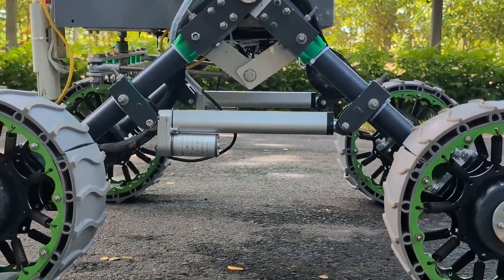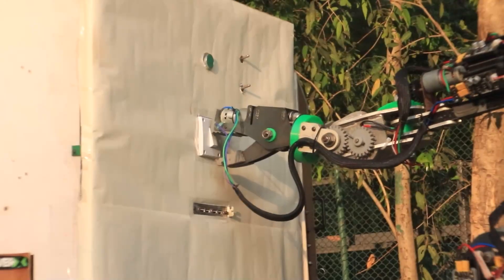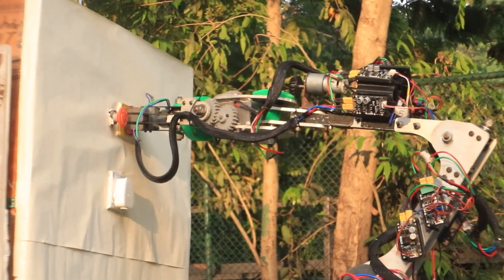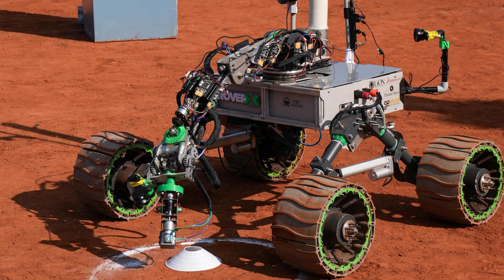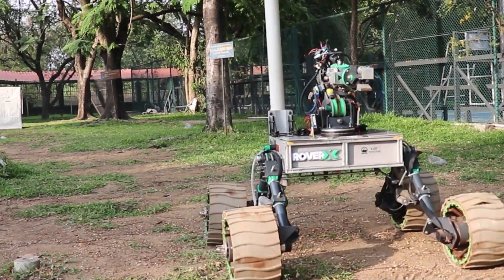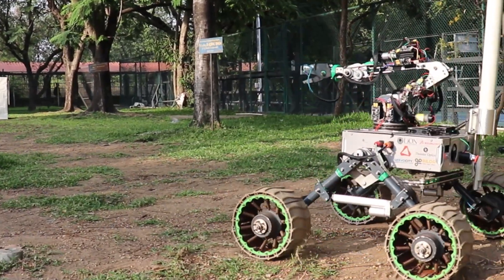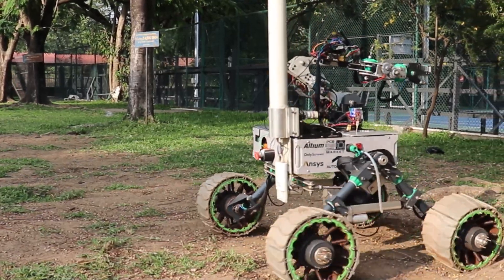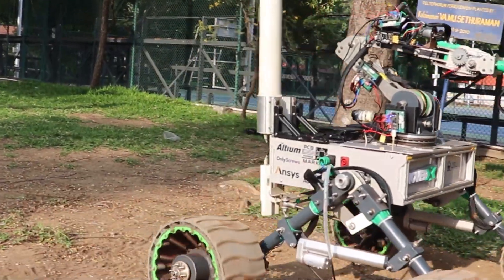A new robotic arm with six degrees of freedom has been designed to perform a wide range of tasks such as toggling switches, plugging a USB cable, and typing on a keyboard precisely. Custom manufactured worm gears with high reduction ratios are used to reduce backlash at joints. A bevel differential mechanism is also implemented at the wrist joint, making the arm compact while enabling precise end effector control. A completely bio-inspired end effector has been designed and built, providing high gripping strength while being dextrous.